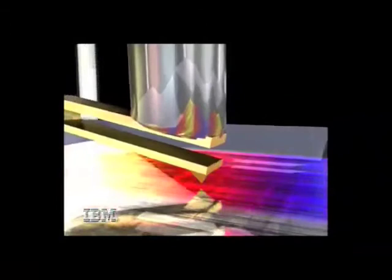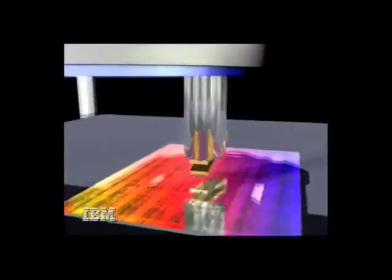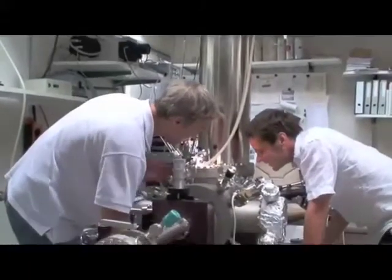Two years ago, the Almadin lab did a very nice work with non-contact atomic force microscopy, together with Franz Gieselbild, the co-author of this paper. And he helped us setting up the tuning fork, which is a special type of non-contact atomic force microscope, which is very suited for our experiments, working at low temperature and working with very small amplitudes.